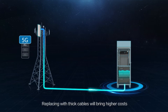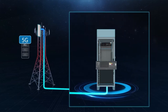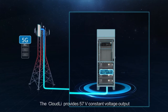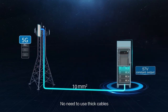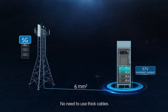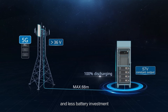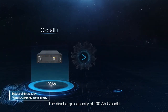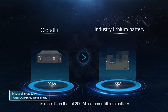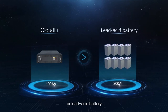Replacing with thick cables will bring higher costs and greater weight for pole sites. The Cloud Li provides 57-volt constant voltage output — no need for thick cables, 100% energy output, longer power supply distance, and less battery investment. The discharge capacity of a 100 ampere-hour Cloud Li is more than that of a 200 ampere-hour common lithium battery or lead-acid battery.